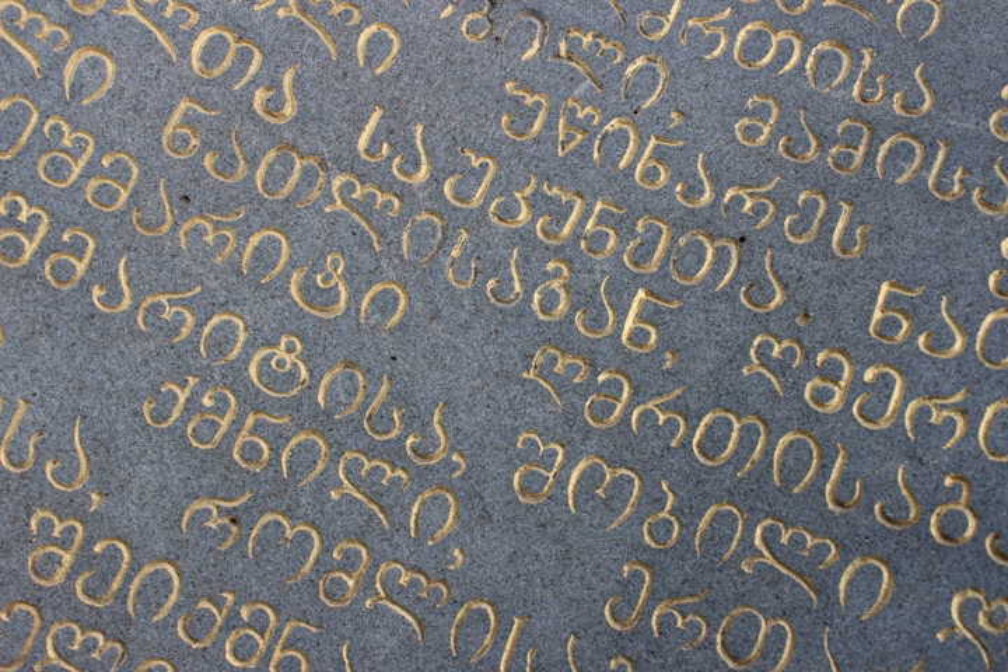From the 9th century, Nuskhuri script began becoming dominant, and the role of Asomtavruli was reduced. However, epigraphic monuments of the 10th to 18th centuries continued to be written in Asomtavruli script, which in this later period became more decorative. In the majority of 9th-century Georgian manuscripts written in Nuskhuri script, Asomtavruli was used for titles and the first letters of chapters, although some manuscripts written completely in Asomtavruli can be found until the 11th century.